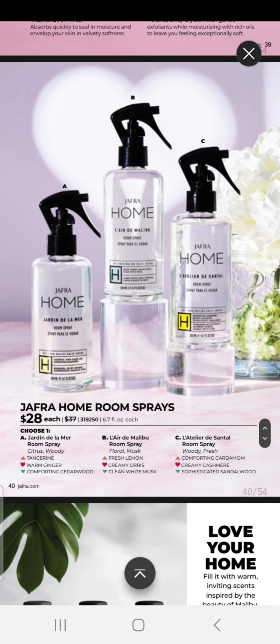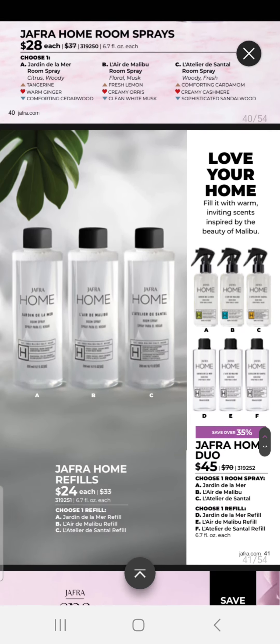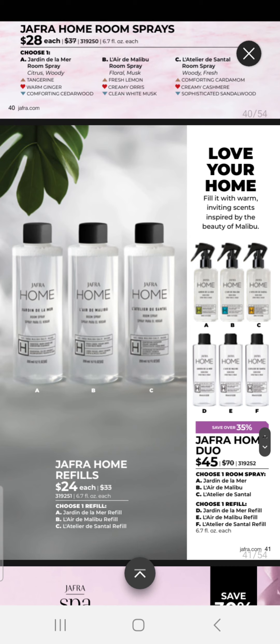We have our Jaffra Home Room Sprays at $28 each — choose your fragrances — and our refills are $24 each. We also have a Duo for $45 where you can choose a room spray and a refill.